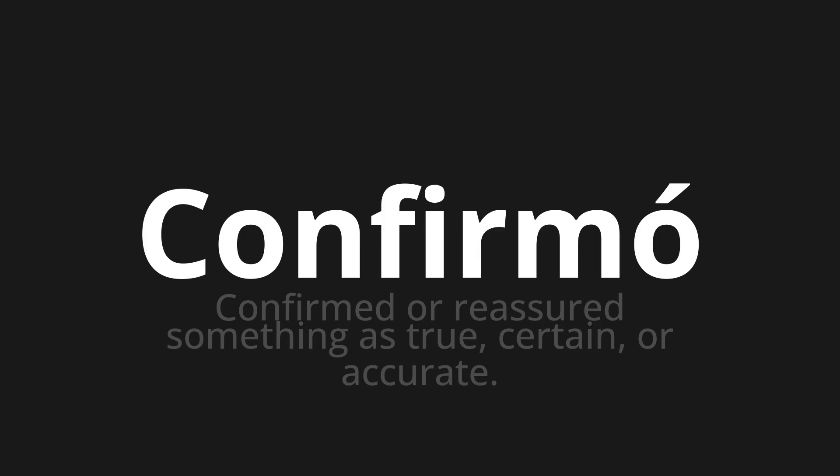Confirmó, which means confirmed or reassured something as true, certain, or accurate.